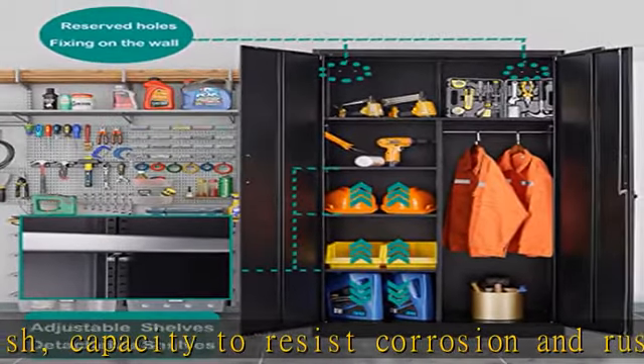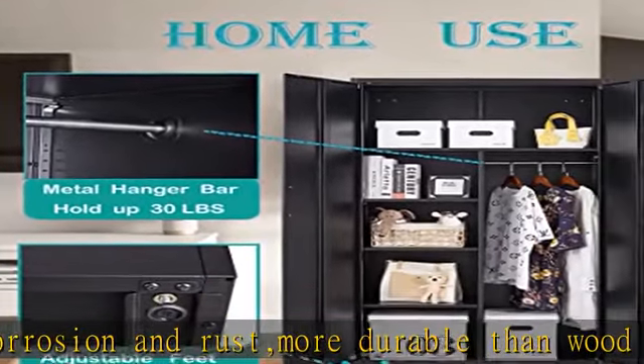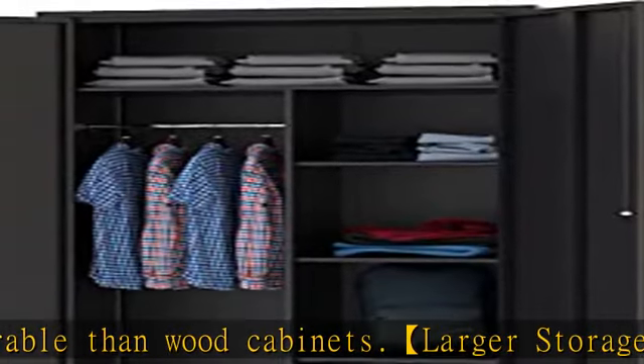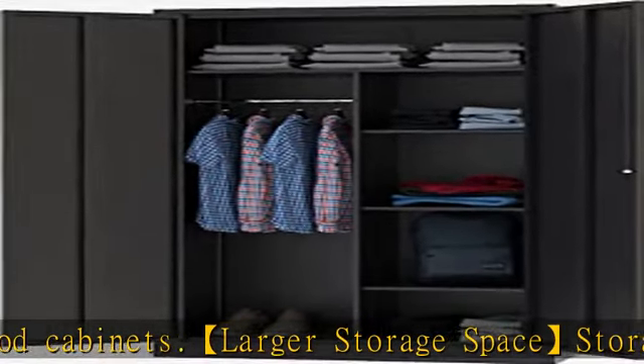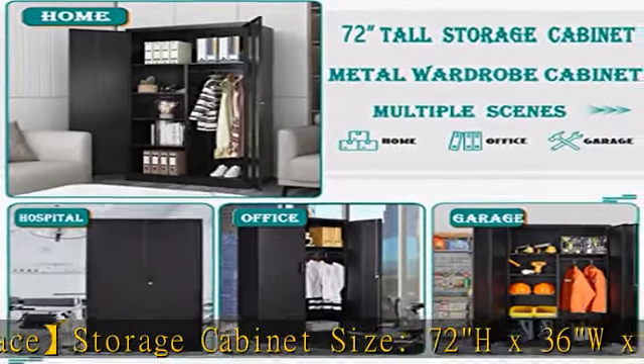Each shelf is removable and can meet your daily storage needs. Multiple uses: this locking steel storage cabinet is widely used in offices, homes, schools, archives, fire administration, garages, basements, or anywhere secure storage space is required.